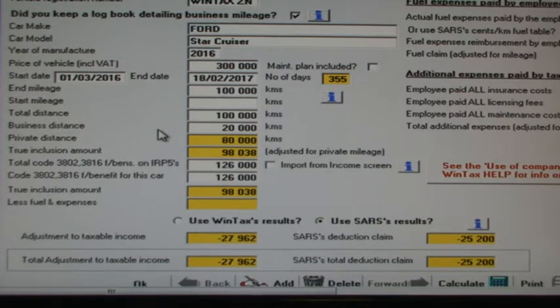Let me change back to our original figures. If this taxpayer had done only 10% of total distance on business and 90% of total distance on private mileage, then it stands to reason that he should get less of a claim against the code 3802 fringe benefit amount which was added to his income. If we change the business distance to only 10,000 kilometres, then we can see that the true inclusion amount has been changed to 90% of the code 3802 amount. The difference between the code 3802 amount of R126,000 and the true inclusion amount is our claim of R12,600. Since we did 90% of mileage privately, we should pay tax on 90% of the code 3802 amount of R126,000 added to income.